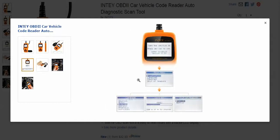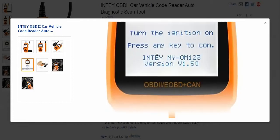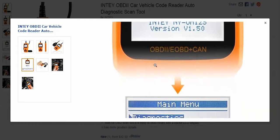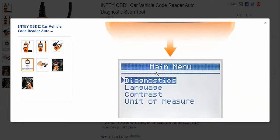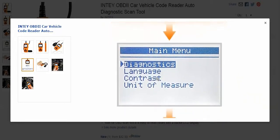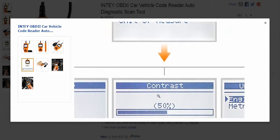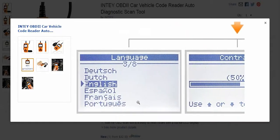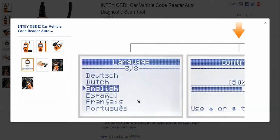This shows you just some of what it can do. It's step-by-step — you plug this in, turn on the ignition, and it starts walking you through. You go to your main menu, you can run the diagnostics, you can change the contrast of the screen, and you can set your language to whatever your language is.